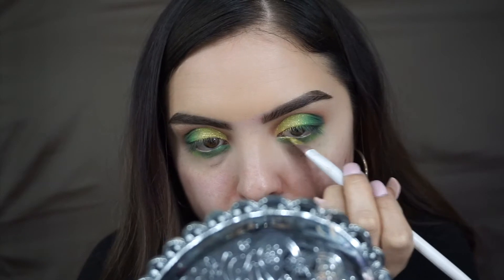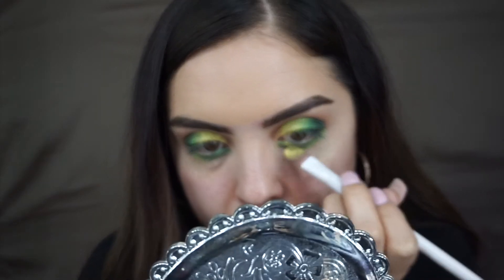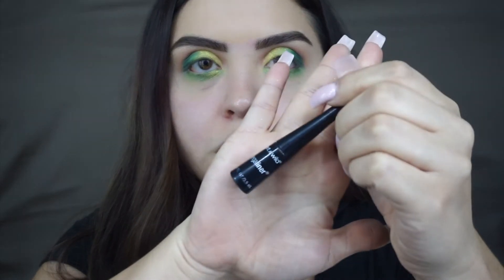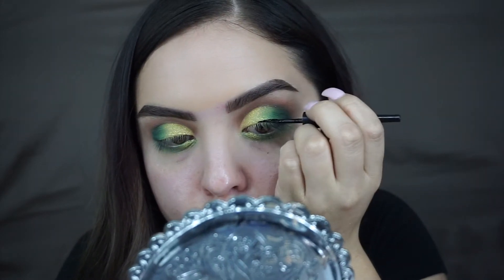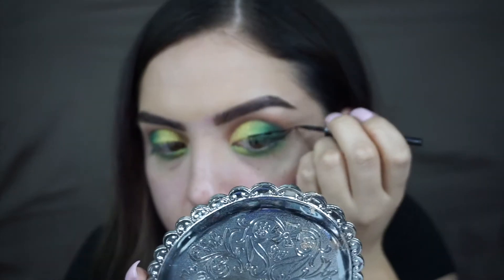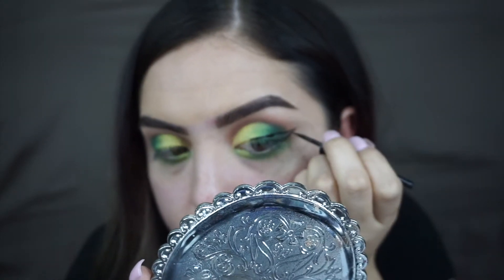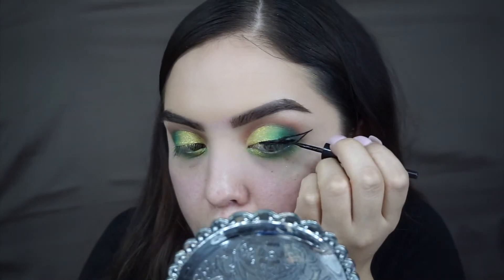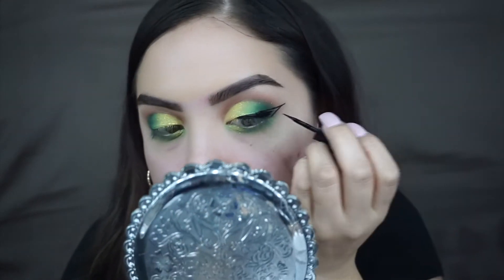I'm going to apply this on the lower lash line too, just because I want it to be extra. And we're going to move on to eyeliner. So today I'm using the Wet and Wild Omega liner. Lately I have been digging going to just right here instead of doing eyeliner all the way in.